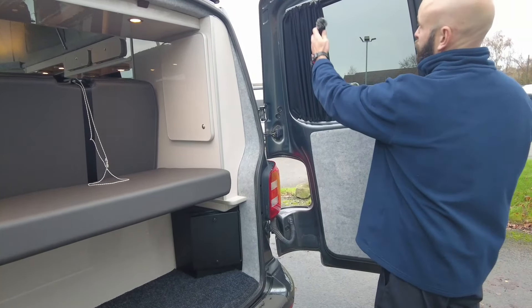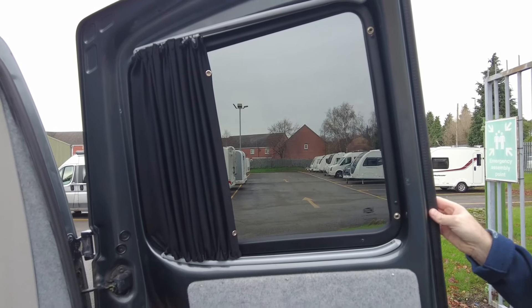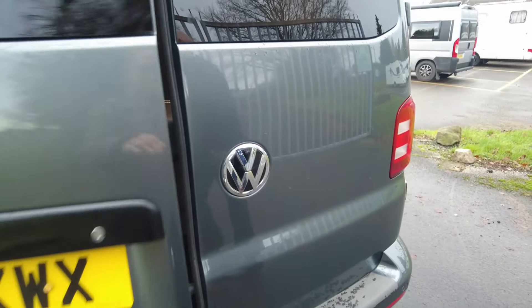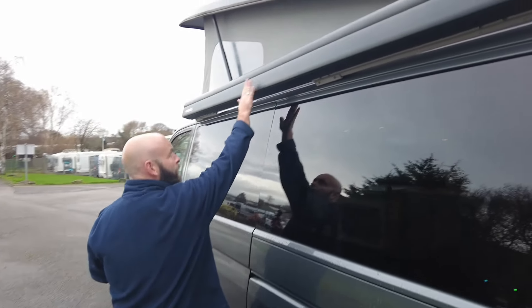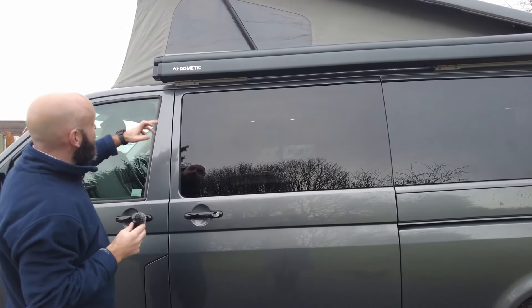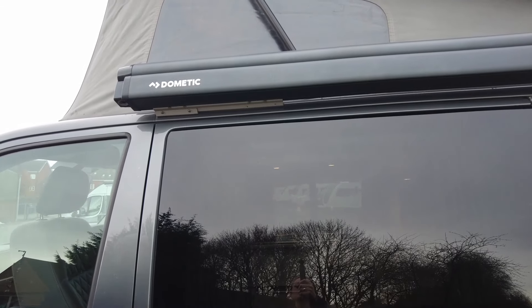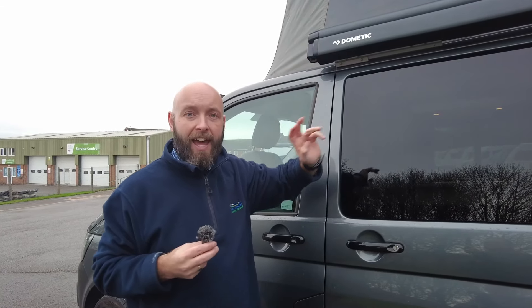Before I shut that, you'll see up here you've got your blinds, and that's the same on the other side as well, so you can have it fully blacked out — obviously for night time. And you've got this wonderful Dometic awning up here, perfect for those sunny days, gives you a bit of shade. Just in here you've also got a runner, so depending on whether you have a driveway awning, some will connect into that.